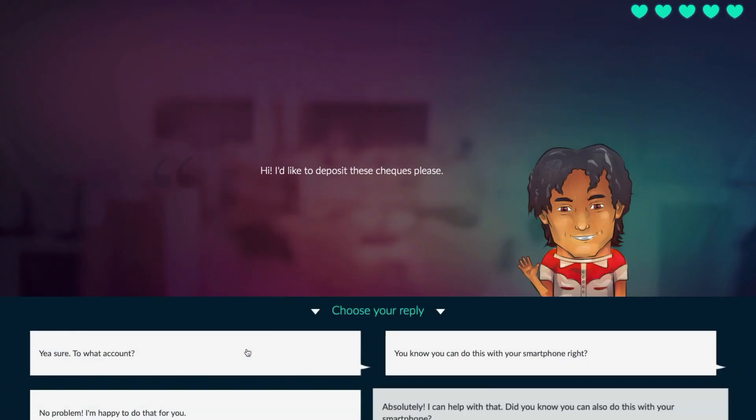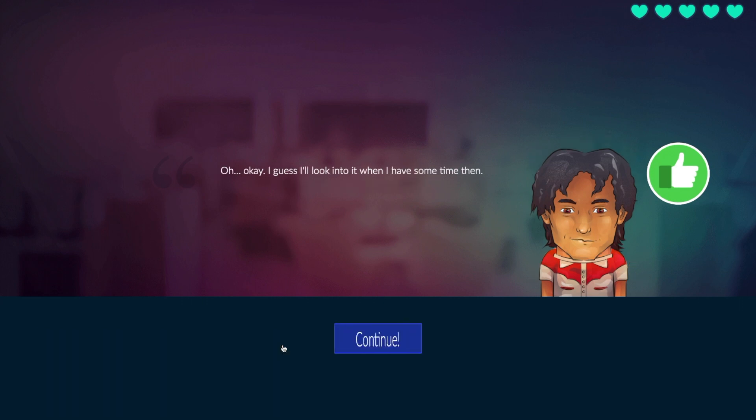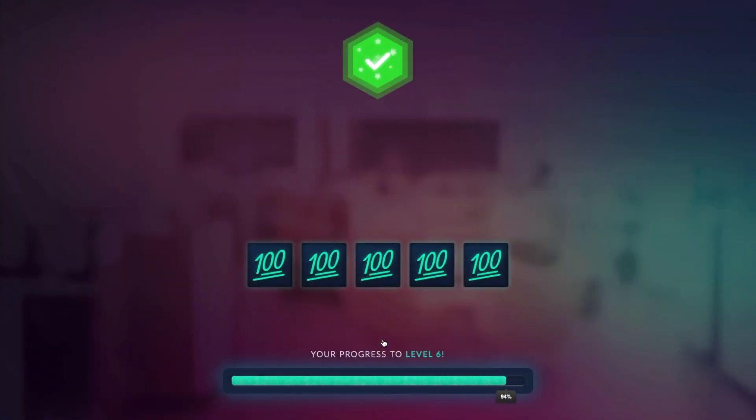Unlike gamification, where game elements are crudely tacked on to existing content, Lemonade's game-based learning modules actually morph your training content into bite-sized games that increase engagement and drive home key concepts. Lemonade's game-based modules are designed to improve learning outcomes and get employees job-ready faster. Plus, it makes learning fun. And who doesn't like that?